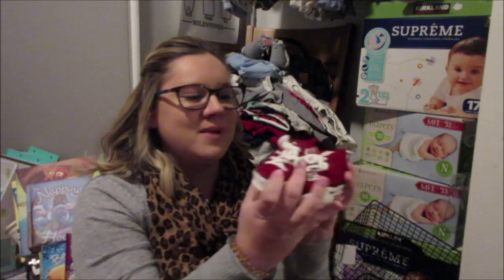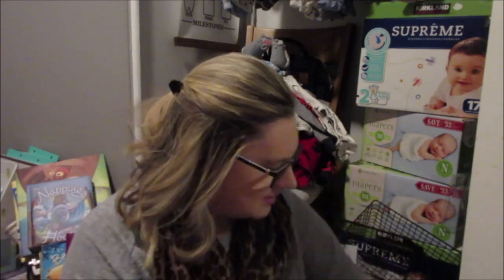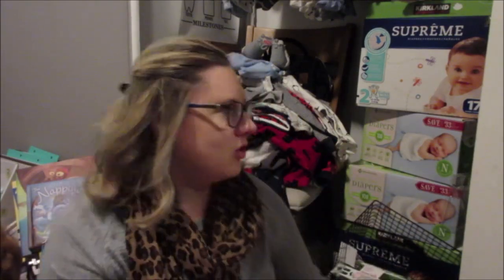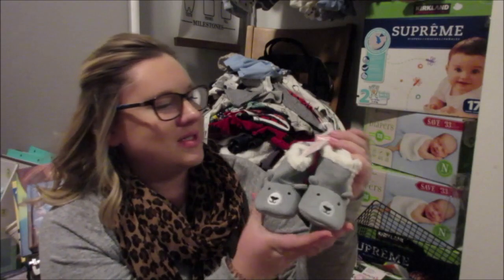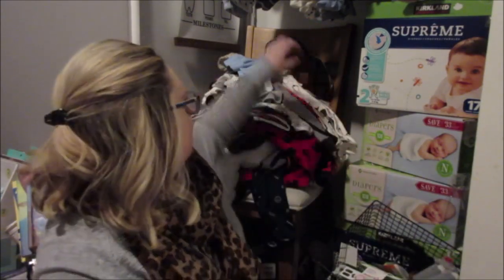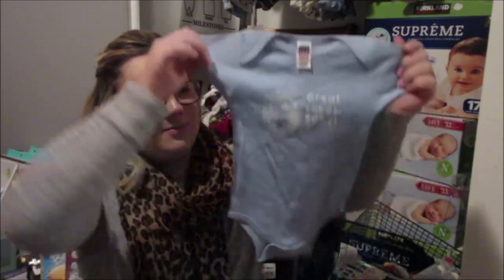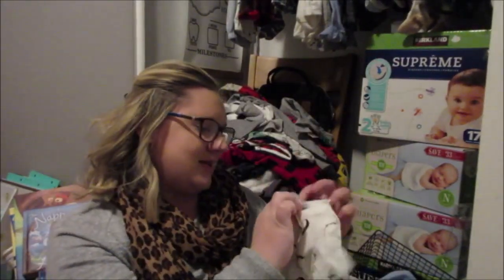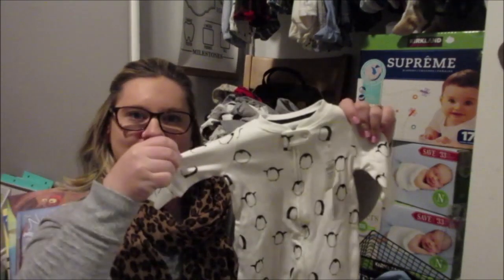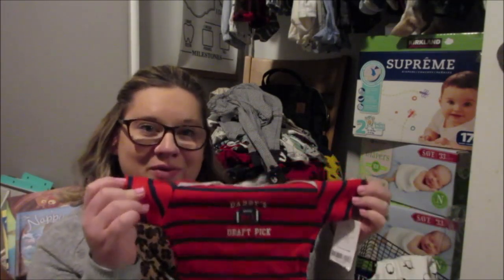Next are these homemade crocheted shoes — so cute and adorable. We got some bear slippers, 3-6 months. If you guys don't know, I live in Michigan, so we got this Great Lakes baby onesie — super cute. Got this cute adorable penguin onesie, 0-3 months, great for the cold winters here. And a 'Daddy's number one draft pick' onesie.